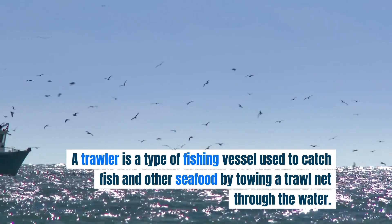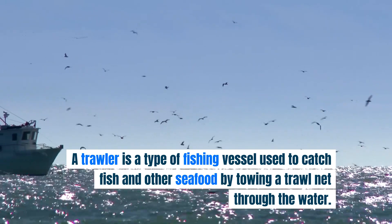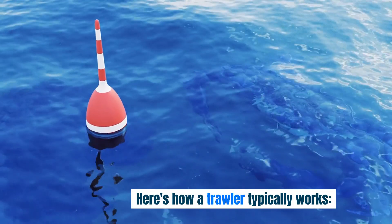A trawler is a type of fishing vessel used to catch fish and other seafood by towing a trawl net through the water. Here's how a trawler typically works.